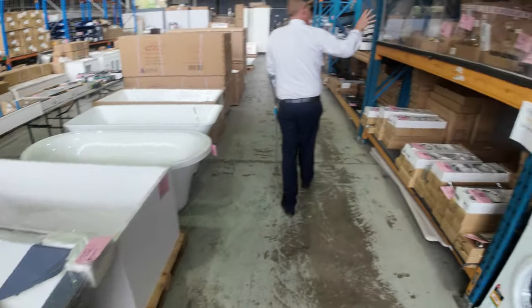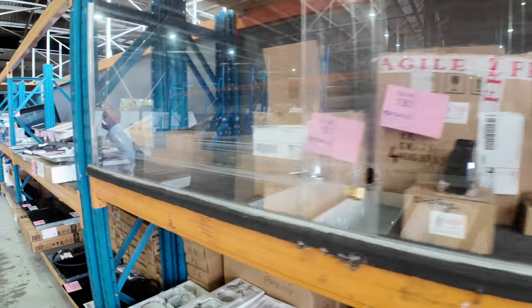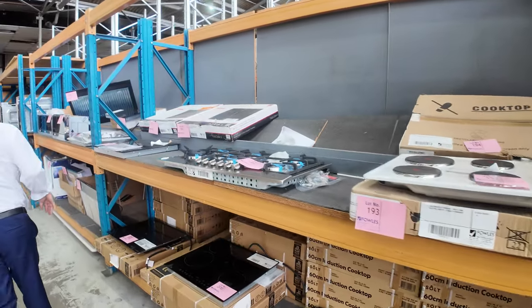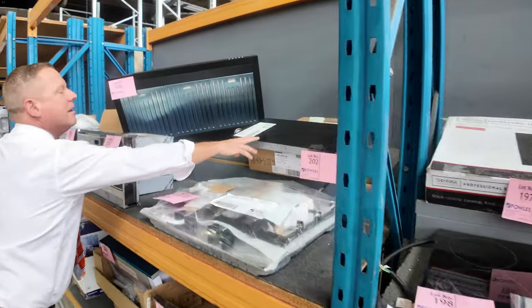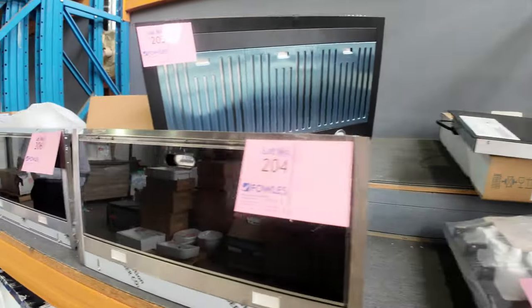There's also loads of shower fittings, shower taps, mixer taps, all sorts of bits and pieces. Loads of cooktops through here — I can see an Artusi one here, lots of ceramic and induction cooktops. Heaps of range hoods as well — there's a Frankie single cooktop over the back. All kinds of bits and pieces for the kitchen and bathroom down the back here.